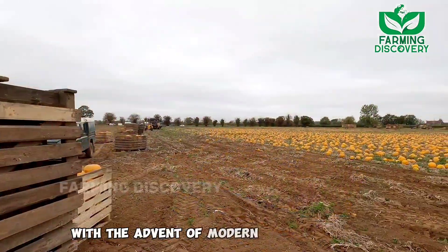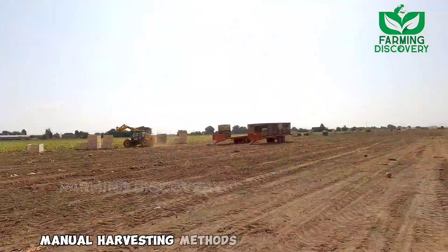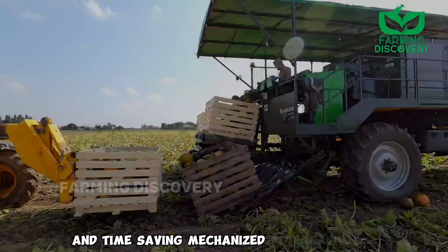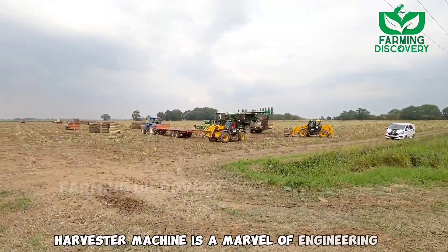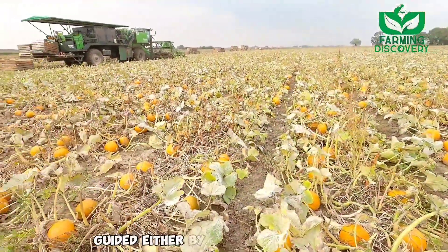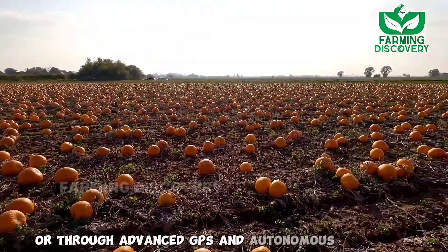With the advent of modern agricultural technologies, the traditional manual harvesting methods have gradually given way to more efficient and time-saving mechanized alternatives. The pumpkin harvester machine is a marvel of engineering, designed to navigate through the fields with ease, guided either by a human operator or through advanced GPS and autonomous systems.